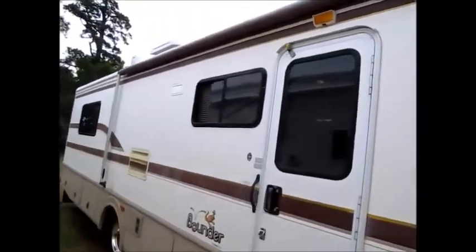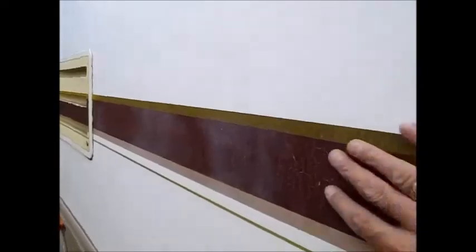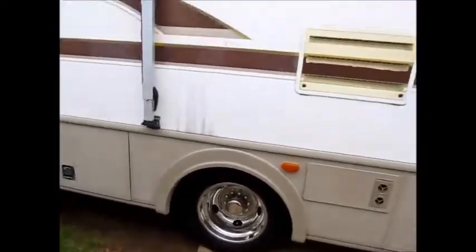It's got a nice big awning on the front. This Bounder, just like most Bounders of this age, is faded out. There's striping, but the side of it is not shiny.